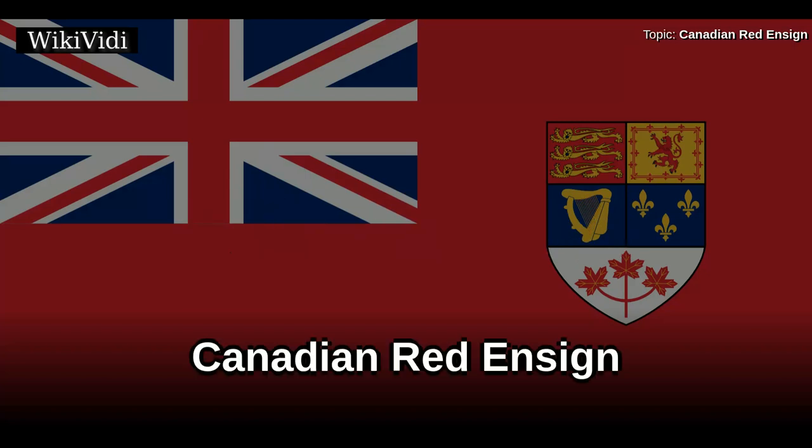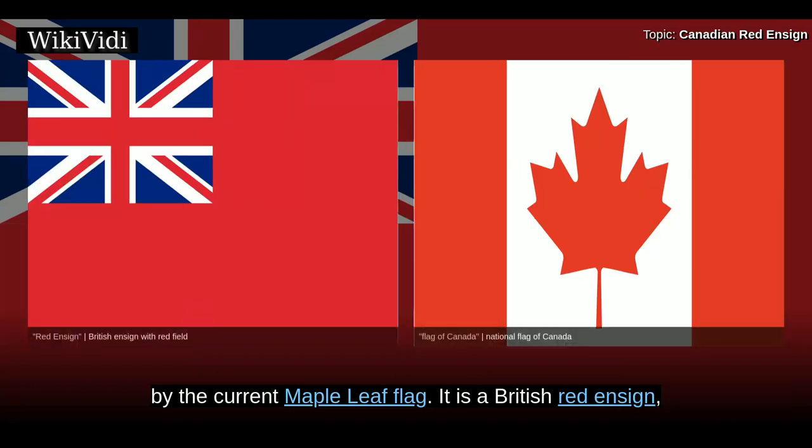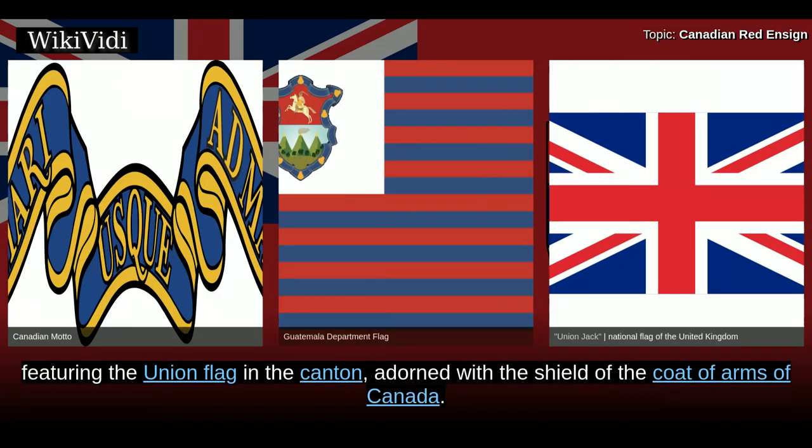The Canadian Red Ensign was the flag of Canada until 1965, when it was replaced by the current Maple Leaf flag. It is a British Red Ensign, featuring the Union flag in the canton, adorned with the shield of the Coat of Arms of Canada.